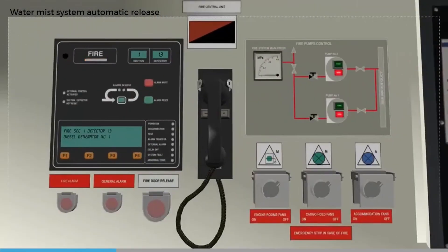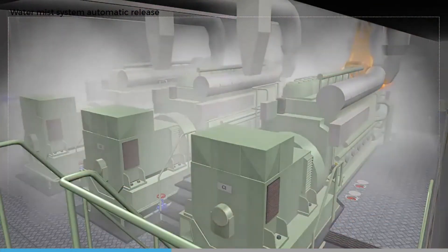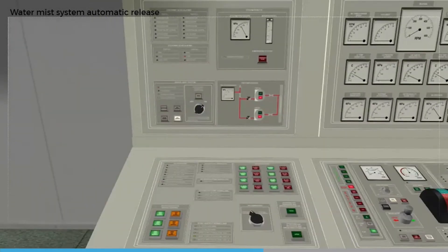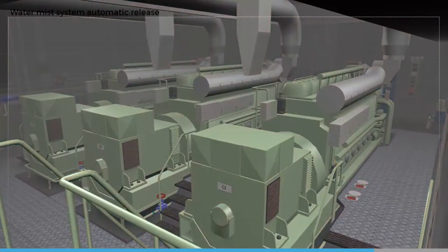When the first fire detector is activated, an alarm is initiated. If a second detector in a protected space is activated, the water mist pump is started and the protected space solenoid valve is opened. The ongoing operation of the water mist system will be displayed in the engine control room. Once the fire has been confirmed as extinguished, the water mist reset button should be pressed, which stops the water mist release in the protected area.